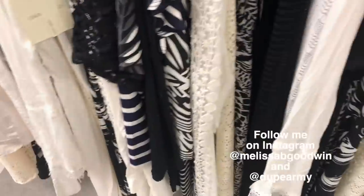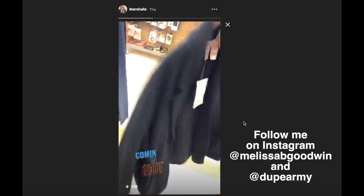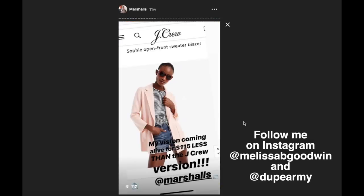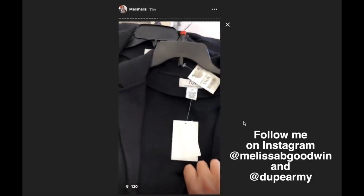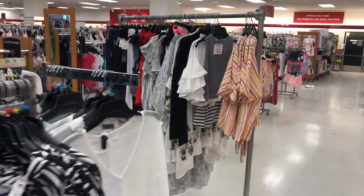Sometimes TJ Maxx gets things and Marshalls gets the exact same things, just in different colors. I found an amazing J.Crew sweater blazer dupe — that blazer is around $175 in store, but I walked in and found a brand duping it with the exact same material for about $29. They didn't have my size, so I went right to the nearest Marshalls. They had it in three other colors. Hunt at a different store and find that item. When you know what's on the floor and you go look for it, it's a lot easier to navigate the racks and find it.